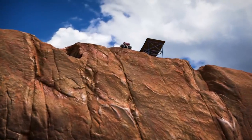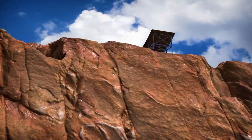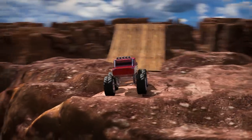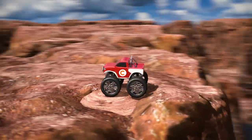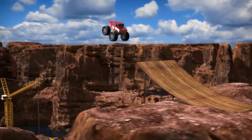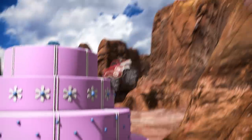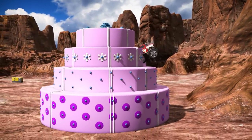Look! There's a monster truck way up at the top of the canyon! What's he doing way up there? That truck has a letter C on it! Can you find the C? I think he's going to jump way down into the canyon! The C truck landed in a giant birthday cake! Good thing that big cake was there to soften the fall!